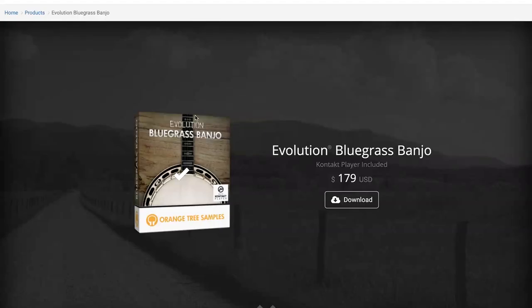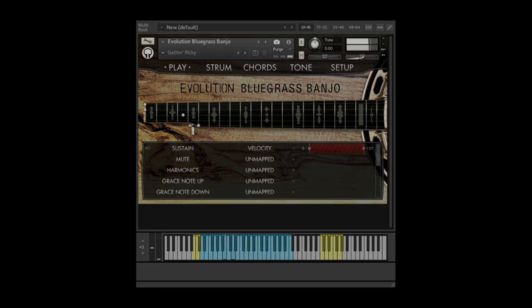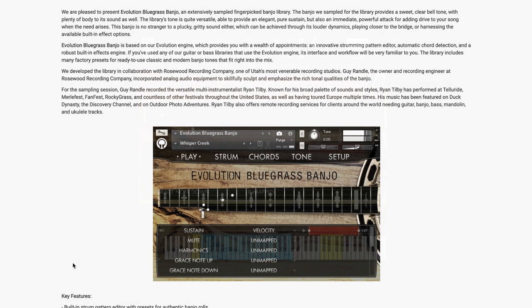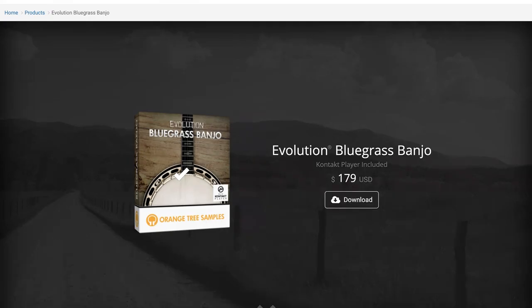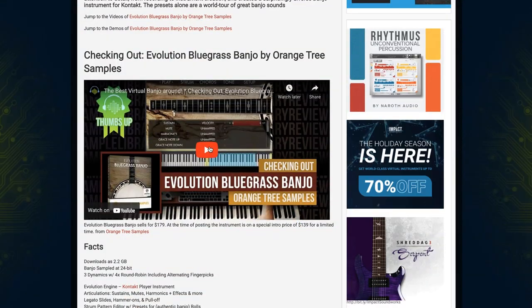Orange Tree Samples last week released the Evolution Bluegrass Banjo. It's a deep-sampled banjo in their Evolution Engine, available for $179. I have to say this is the best banjo instrument I've ever played. I just did a checking out video — I'll include a link over to this review page below.